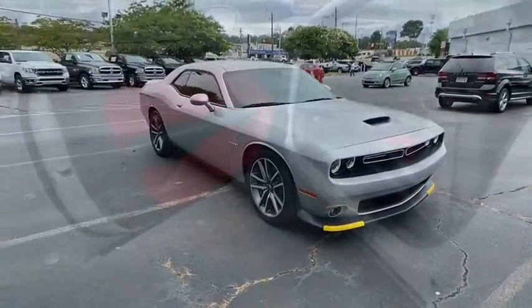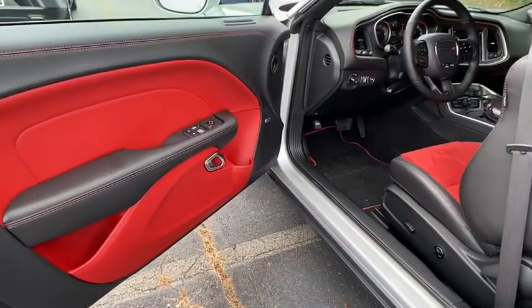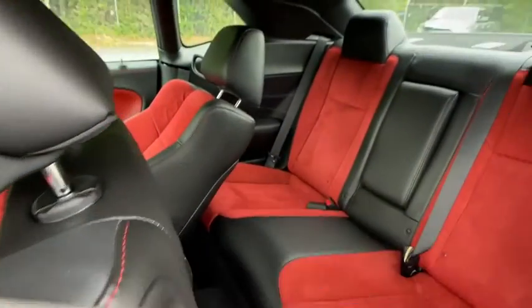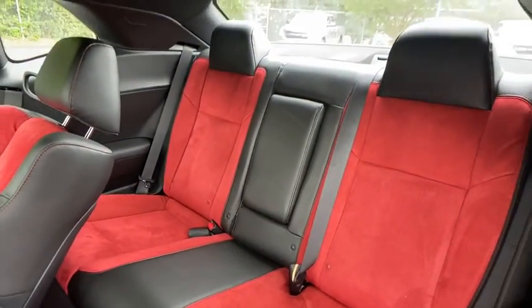Floor mats, auto-dimming rearview mirror, keyless start, four-wheel disc brakes, cruise control, aluminum wheels, climate control, rear defrost, universal garage door opener.